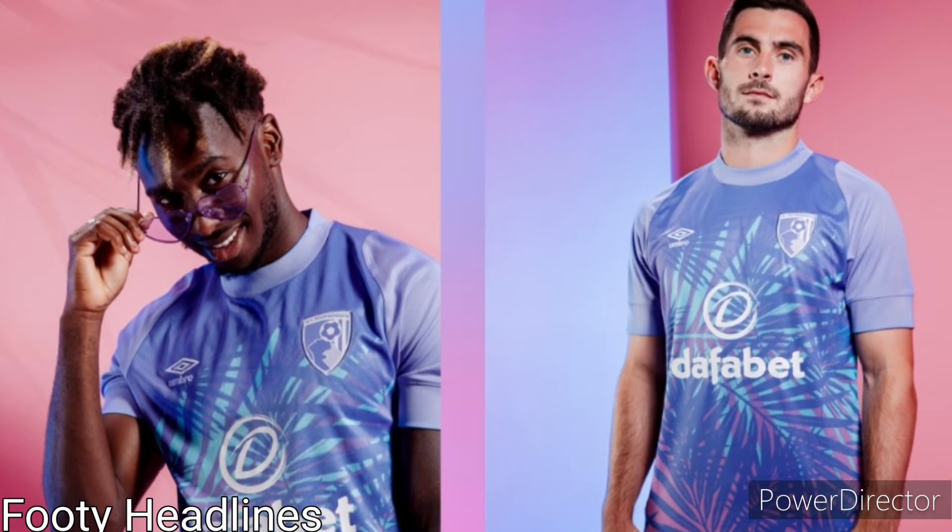Now we go on to Bournemouth and I kind of like it. It's got a vibrant purple colour and it looks like a tropical paradise almost. It definitely is different for the Cherries, and it indicates that Bournemouth are a seaside town — not exactly the Caribbean, but a nice seaside town. The tropical images in the background of the away kit are a nice touch. I'd probably give Bournemouth a 7.5 out of 10.